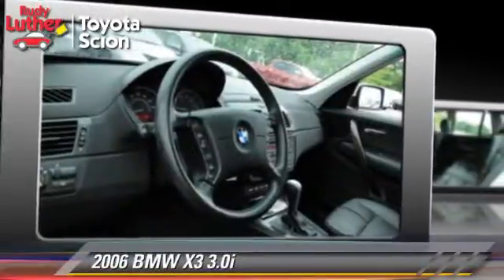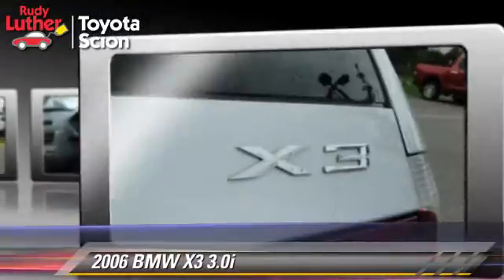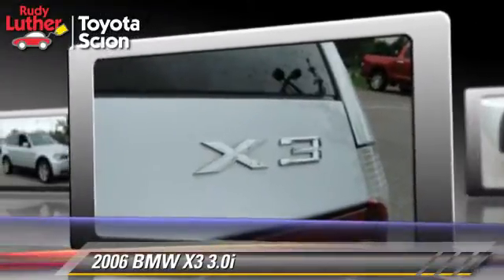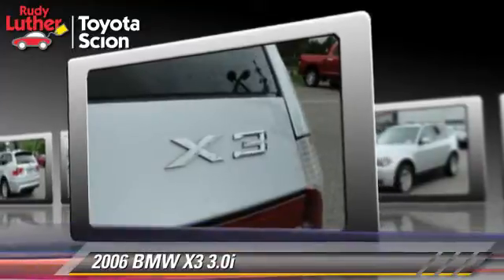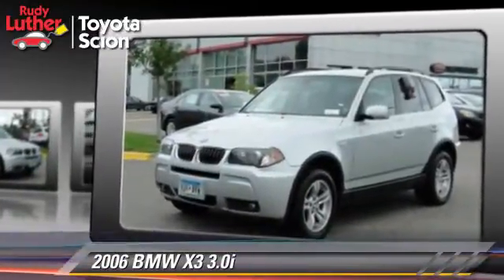The 2006 BMW X3 3.0i, powered by a 3-liter, 6-cylinder engine with an automatic transmission, this vehicle gets up to 23 miles per gallon.